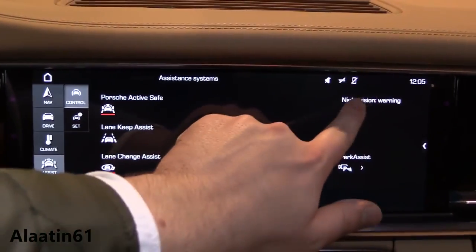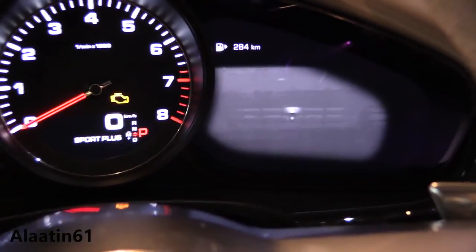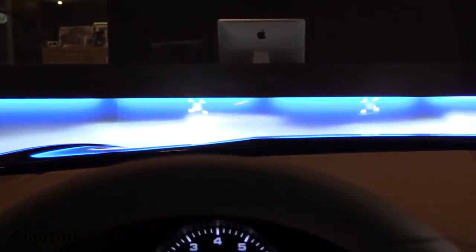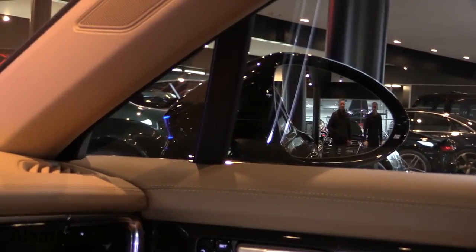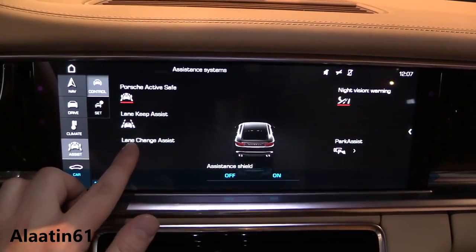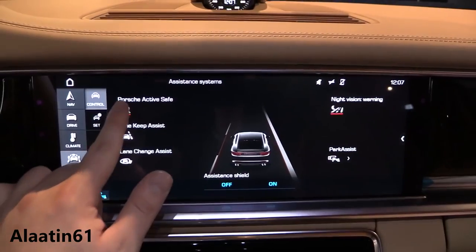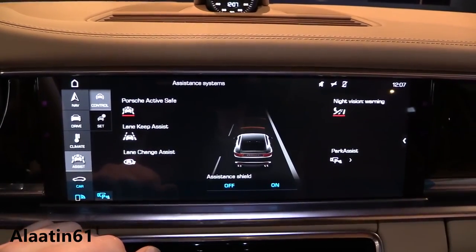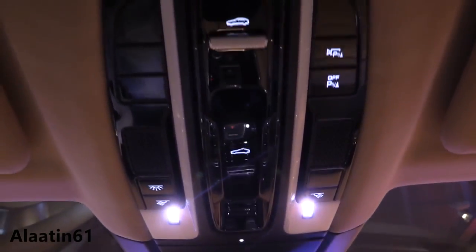You can also buy it with night vision assist — very useful, as it recognizes animals and pedestrians. This one also has lane change assist, lane keeping assist, and adaptive cruise control. If you want to make your Panamera really special, you can go for the model logo embossed on the center console, armrests, and headrests.